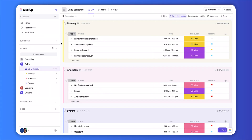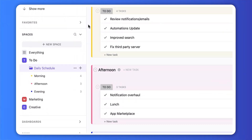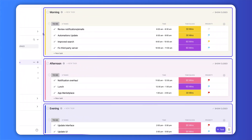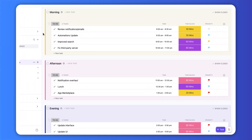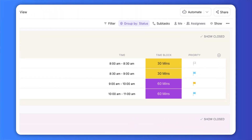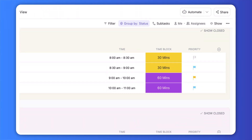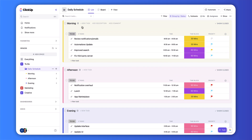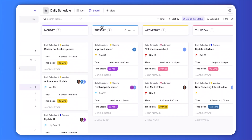You can create a folder for your time blocking and create lists inside for each section of the day. Here you can see we have a list for the morning, afternoon, and evening. Within these lists, you can map out your day by the hour to maximize your productivity. Using custom fields, you can create time blocks to better split up your day and manage your tasks. Take advantage of different views to find the style and layout that works best for you.